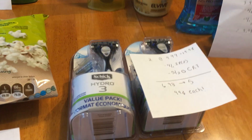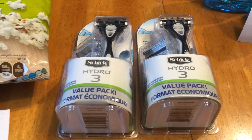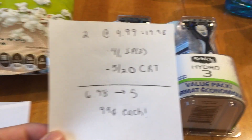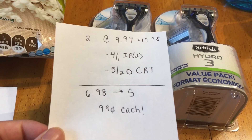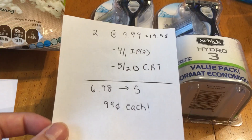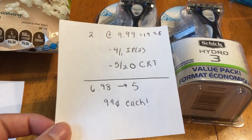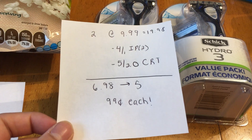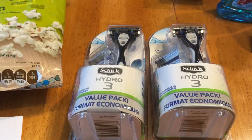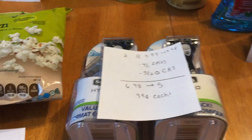Moving along, we have the Schick. The Schick deal is spend $15 to get a $5 extra buck. The Schick Hydros — there's also the Titaniums — they're $9.99 this week, so it's $19.98 before coupons. We have $4 printable coupons from coupons.com, as well as a $5 off $20 CRT which printed for me, and it was on any razor purchase. It came to $6.98, I got back the $5, making those $0.99 each. These are normally about $14 at my store, so that was a good deal.